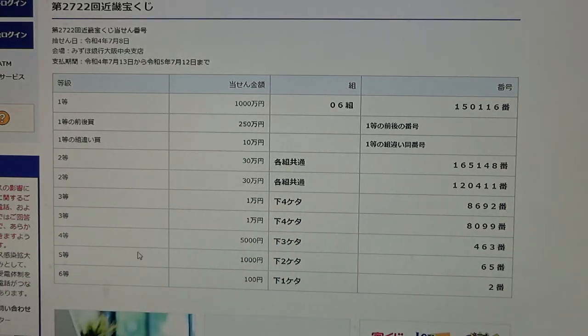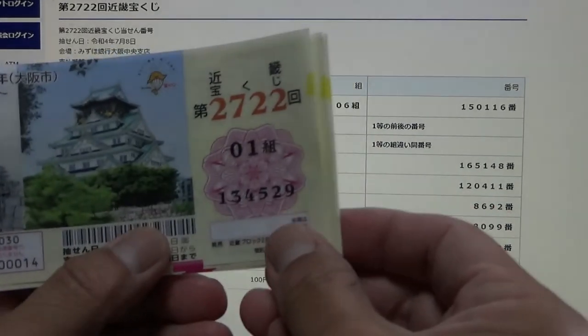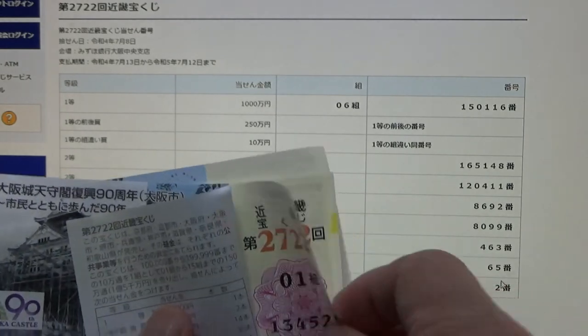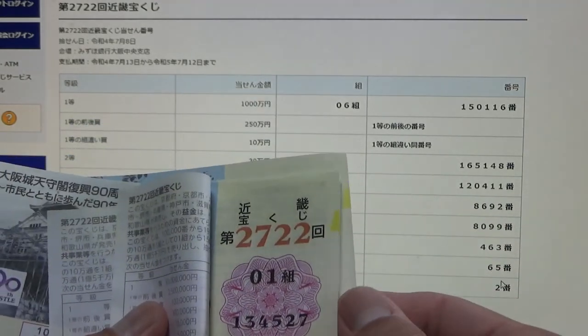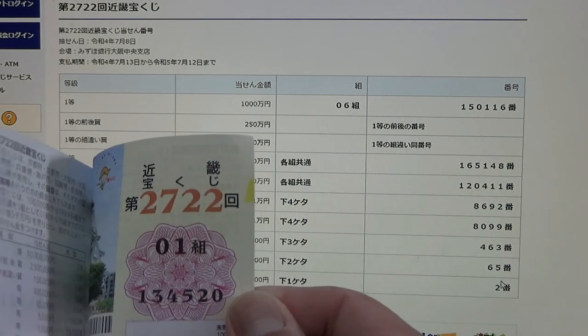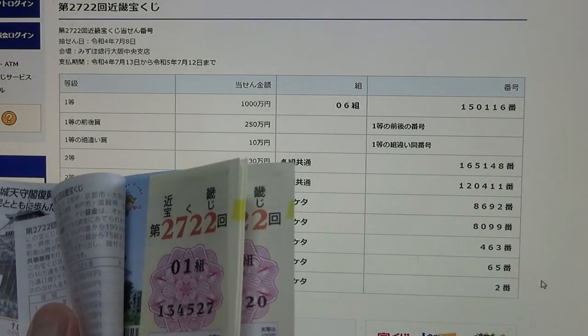To win the fifth prize, Senen, the last two numbers of your ticket must be 65. It goes all the way to 20. I need 65 — no good.